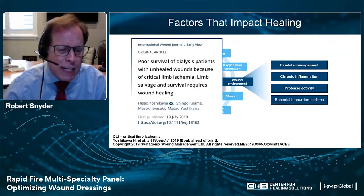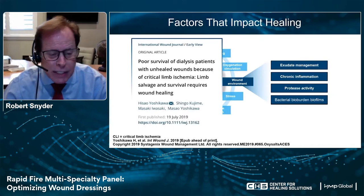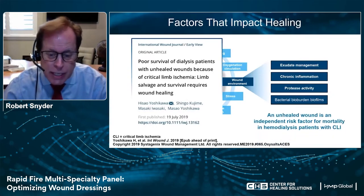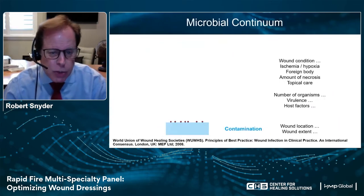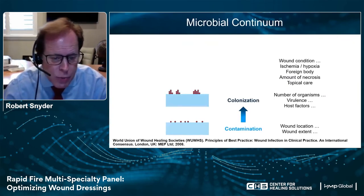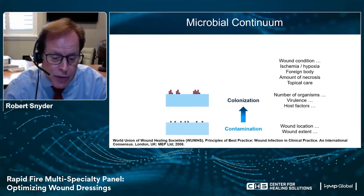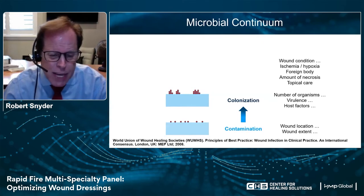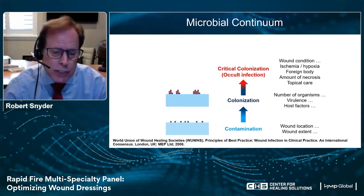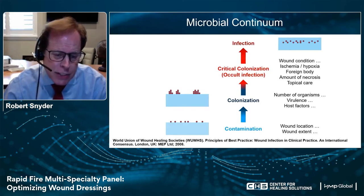Here's an example of a comorbidity that is extraordinarily detrimental to healing — poor survival of dialysis patients with unhealed wounds, particularly when there is critical limb ischemia. An unhealed wound is an independent risk factor for mortality in dialysis patients with critical limb ischemia. Thinking in terms of bacteria, there's a continuum: contamination and colonization — bacteria that are predominantly planktonic sitting on the surface of the wound. In contamination they're not replicating; in colonization they are, but not creating too much virulence. When we move into critical colonization or what we now refer to as covert infection, things get more concerning and we have to consider our options. These wounds can become locally and systemically infected.